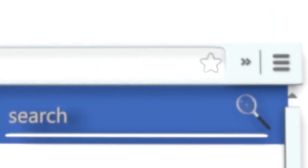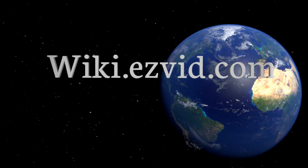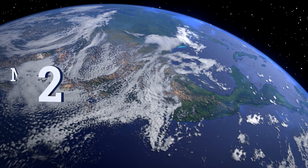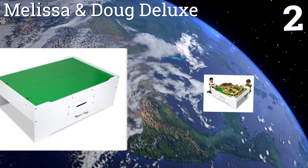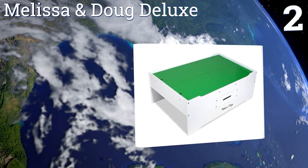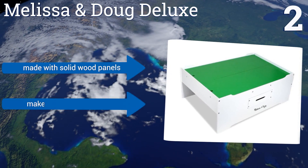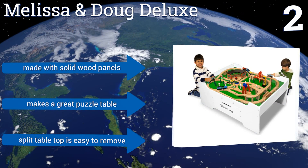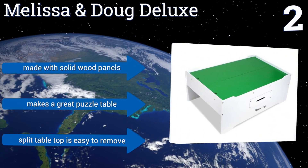At number two, the Melissa and Doug Deluxe is a multi-activity play table that's just as suitable for a dollhouse as it is for a train set. It's extremely sturdy, so you don't have to worry if your child tries to climb on it, and it features a pull-out toy storage drawer. It's made with solid wood panels and makes a great puzzle table too. The split tabletop is easy to remove.